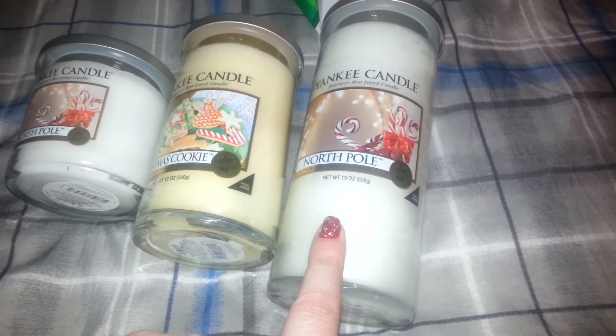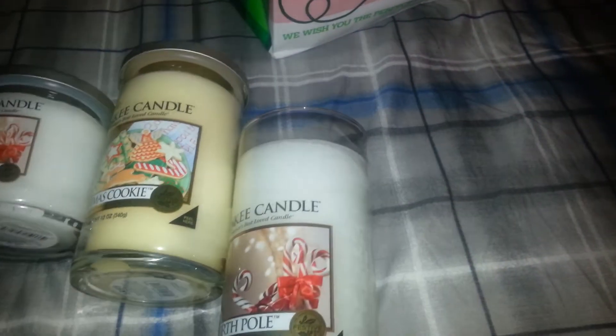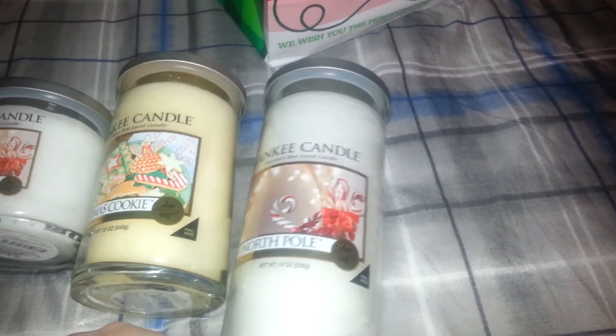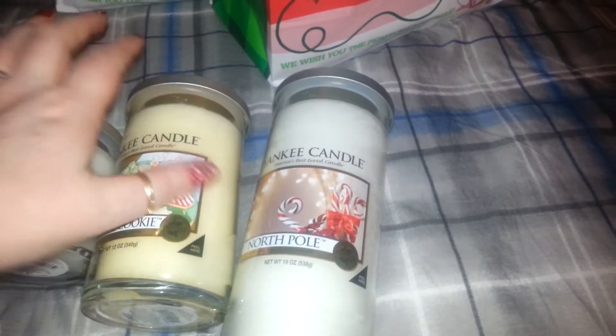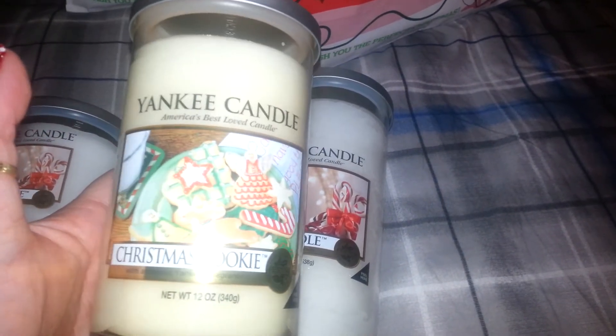The 19 ounce North Pole — this is the taller one. It's $24.99 and it's a perfect pillar and it smells so good. I picked up one of these for myself, and when she smelled it today she was like, 'Oh, Mom!' So I picked up that one, and then I bought this one last year in the large jar, and I bought her the large jar last year as well.